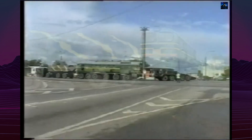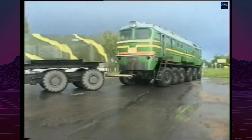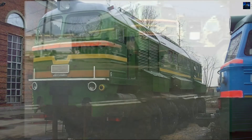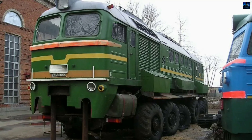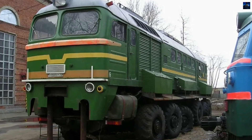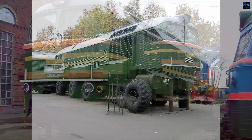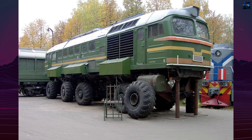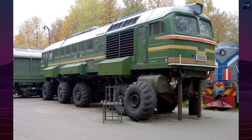The wheeled thermal locomotive M62 remains a fascinating example of unconventional engineering. While it never achieved widespread use, it demonstrated the creativity and ambition of Soviet engineers who sought to push the boundaries of technology. Today, Moshka is remembered as a bold, albeit flawed, experiment in combining rail and off-road vehicle technologies.